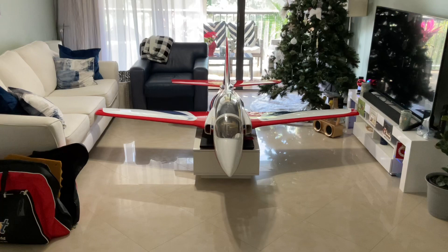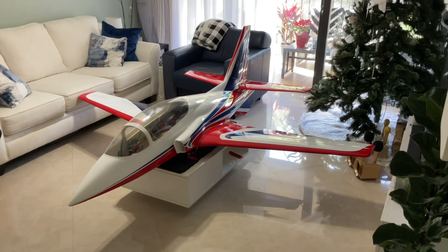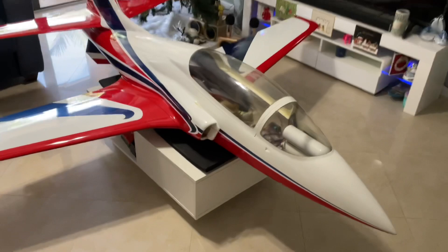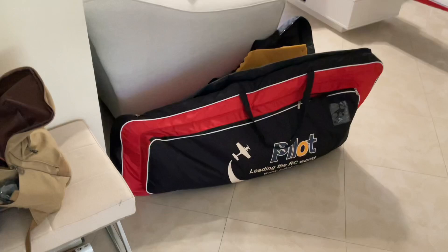This is the big brother to the foamy that I've been flying like crazy lately. Now I'm going to work with a couple of friends to get buddy boxed and get on the turbine, learn all about the turbine, and get my turbine waiver so I can fly it by myself. This is a CARF 2.5 meter — it has a bunch of carbon fiber inside where it matters. It came with a nice set of wing and tail bags.